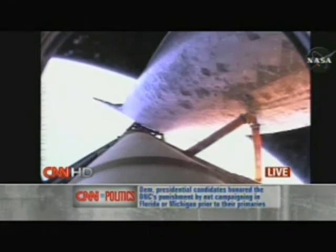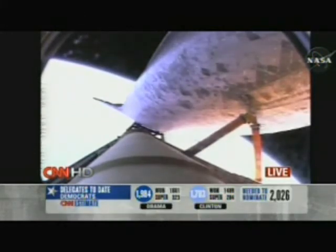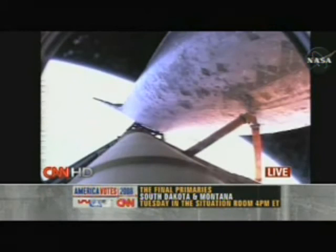We're six minutes and 30 seconds into it. The next call is going to be 'single-engine press to MECO.' MECO stands for main engine cutoff, which is a good point to reach — it's the summit of the launch event. Single-engine press to MECO means that if we lost two engines, we can still make it to MECO on one engine.